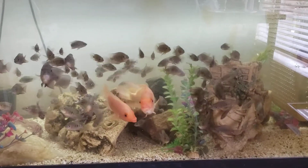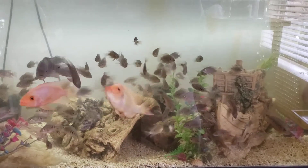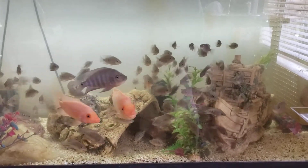Hey YouTube, just want to give a quick update on my grow-outs off of Chicken Son and Miss Jocko. They're growing up pretty good.